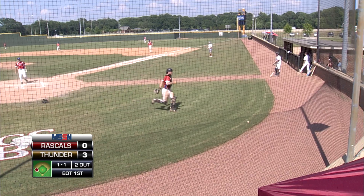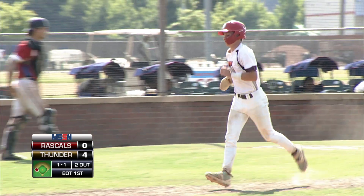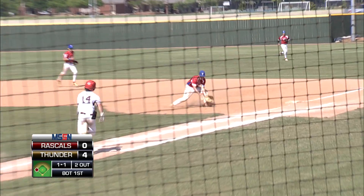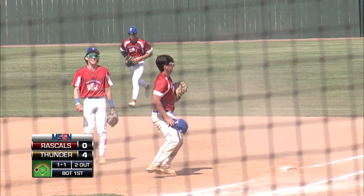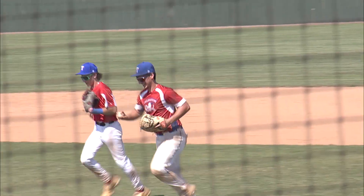Wild pitch is going to allow West to take home, and now it's a 4-0 lead for the Thunder. Scored for the Thunder. Swung on by Wellington to the first baseline — lost it, but they say he got it back in time and made the tag at first for out number three. That will end the first inning.